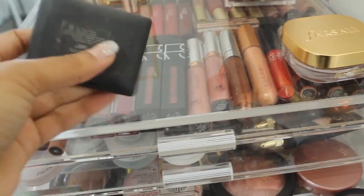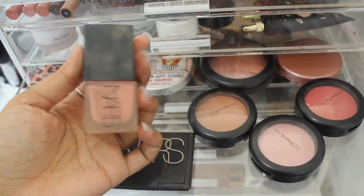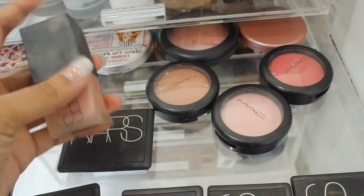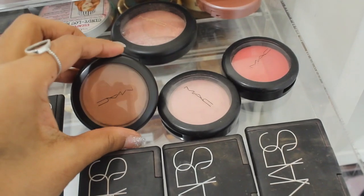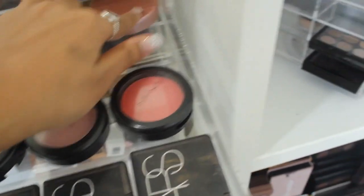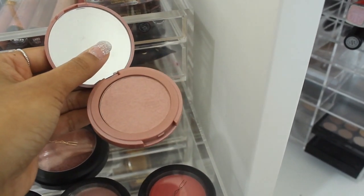I also use Dolce Vita a lot — super pretty. I've got the NARS liquid blush, one of my favorite products. NARS packaging does get dirty really easily but the products are amazing so I stick with it. I want to purchase this in a darker color because I absolutely love it. I have some MAC blushes — Coppertone is one of my favorites. I've got some lighter ones, a darker one, a bigger one, and one by Tarte in the shade Exposed.